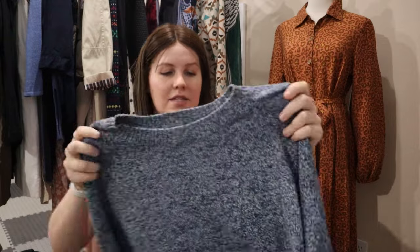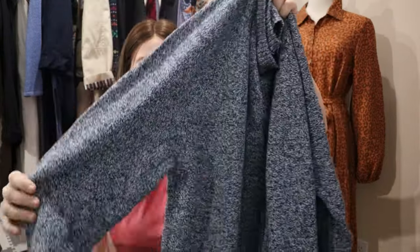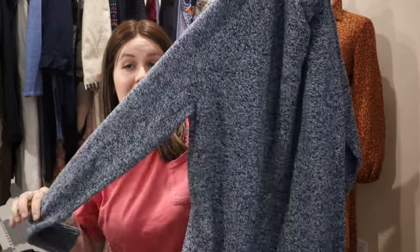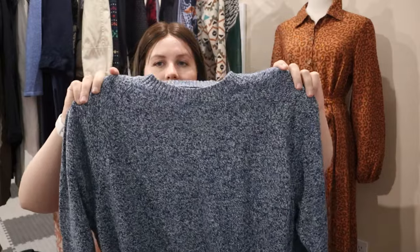Next up is Banana Republic — an extra extra large men's linen blend sweater. I sold another linen blend Banana Republic sweater pretty recently and it sold really quickly, so when I saw this one I decided to grab it. Just a basic blue knit.